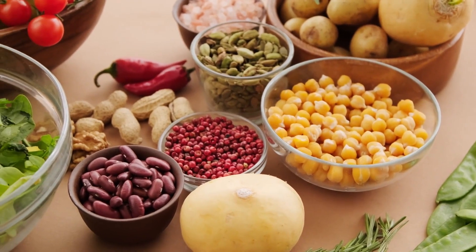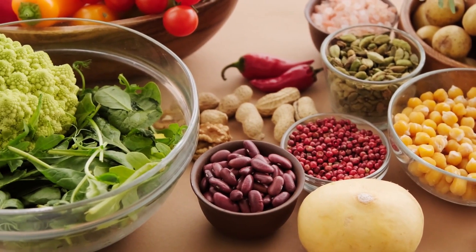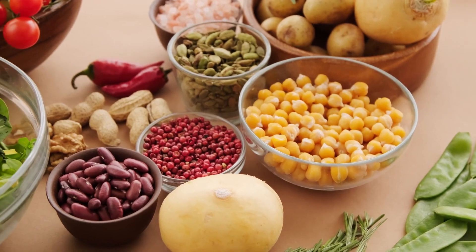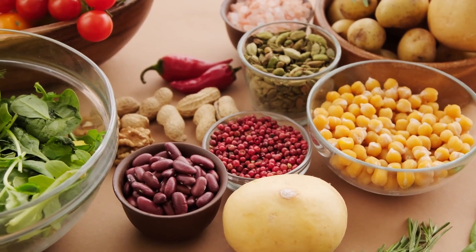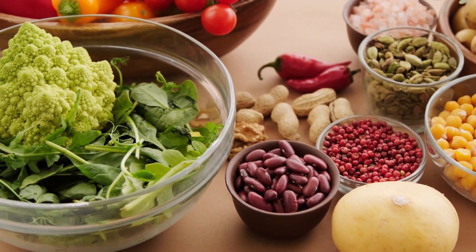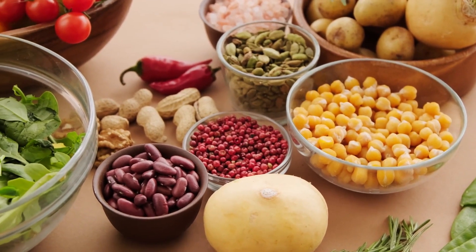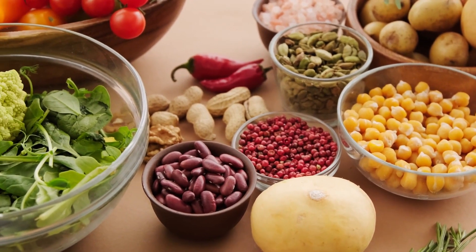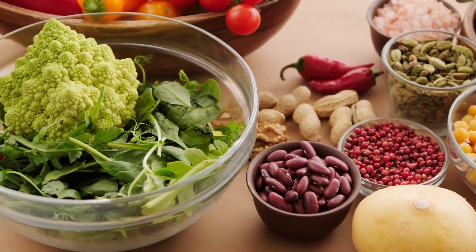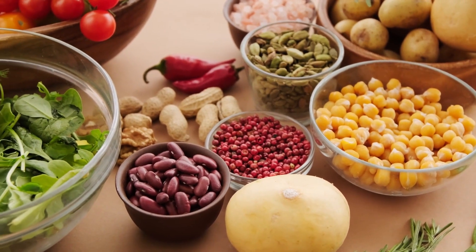This segment delves into the significance of a balanced diet that supports both muscle growth and fat loss, providing comprehensive insights into the role of macronutrients and meal timing. It emphasizes the importance of consuming adequate protein, carbohydrates, and healthy fats to support muscle recovery and growth while maintaining a calorie balance conducive to fat loss. The optimal distribution of these macronutrients is explored, as well as the timing of meals to maximize energy levels, muscle recovery, and fat metabolism.